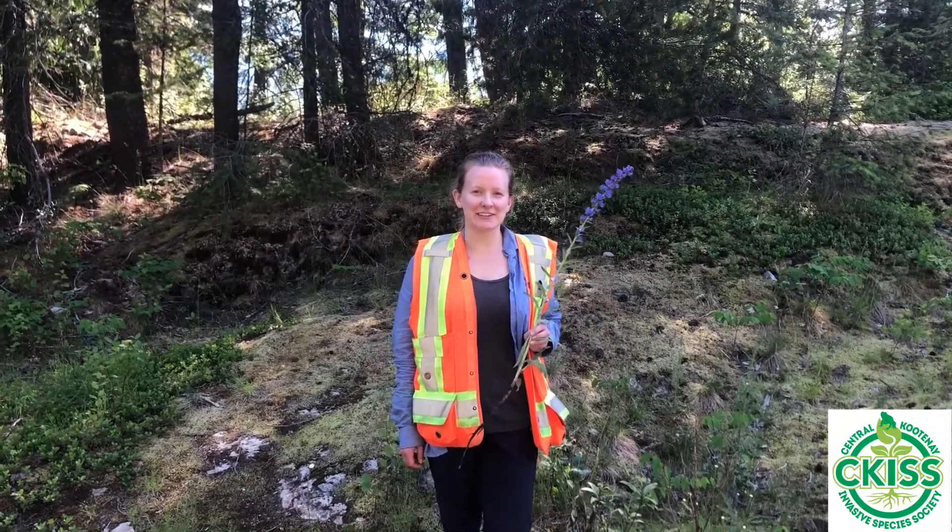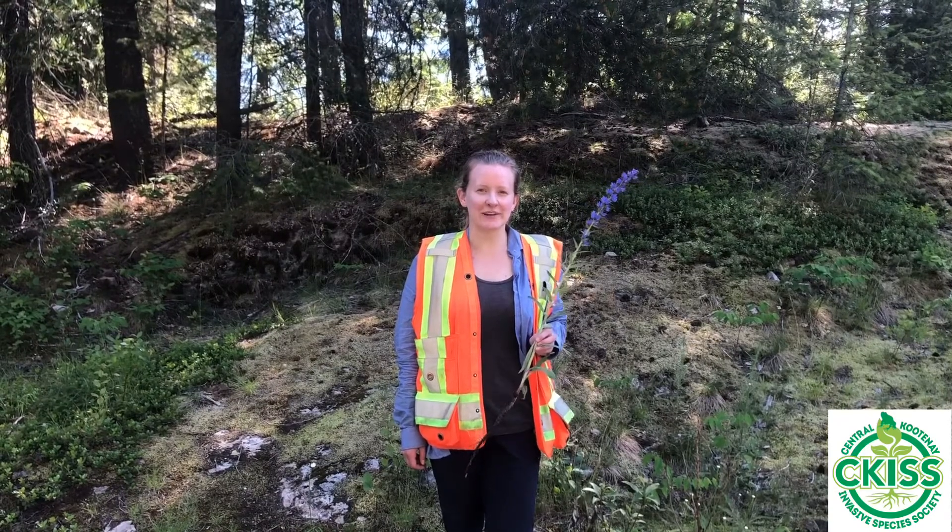Hello, I'm Paige. I'm here with the Central Kootenai Invasive Species Society. Today we're going to talk to you about blueweed.